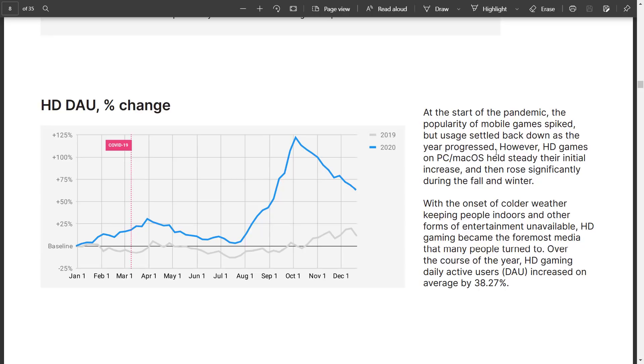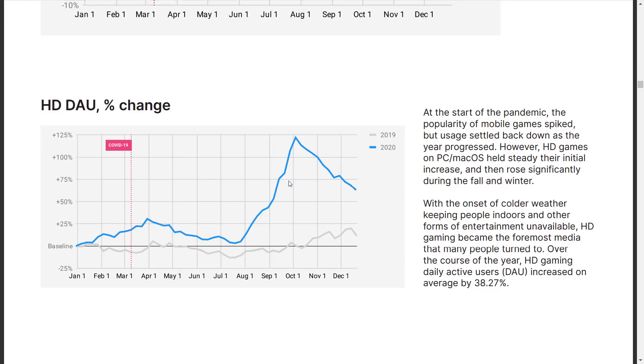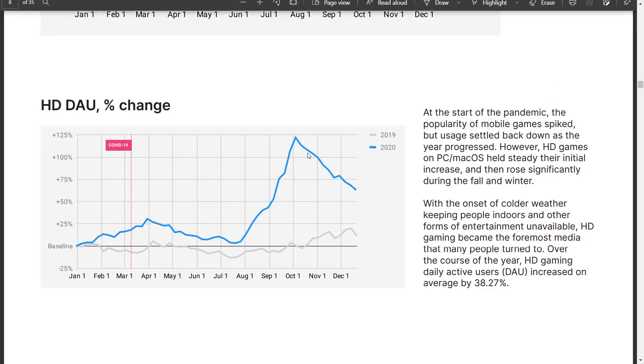However, HD games — PC, Mac, and I believe consoles as well — held steady after their initial increase and then rose significantly during the fall and winter. Daily average users went up 125% in October and November. So desktop gaming, at least from a Unity perspective, really spiked this year. Whereas mobile actually did well initially, and then did less well.